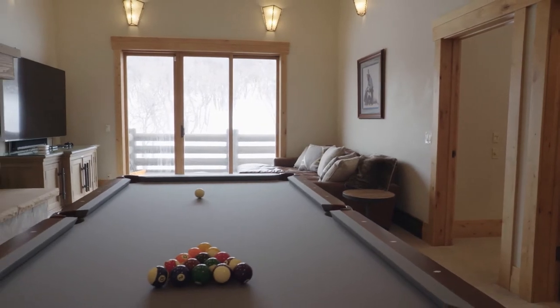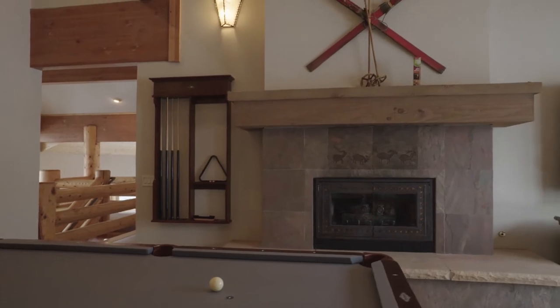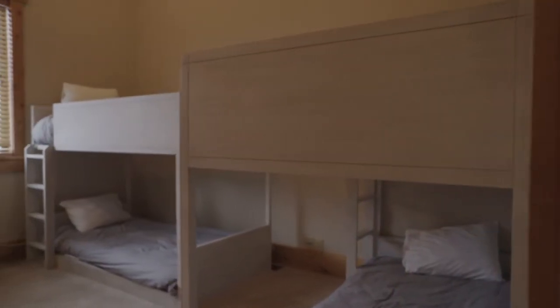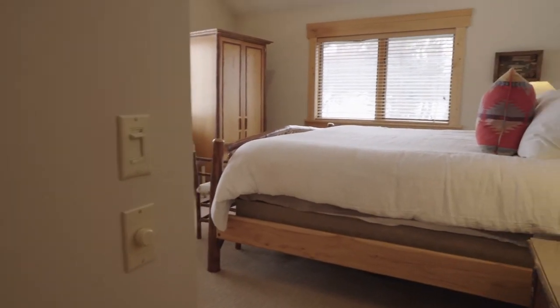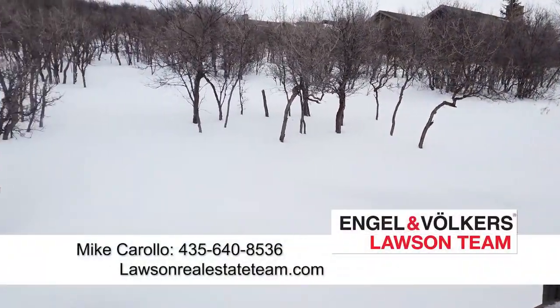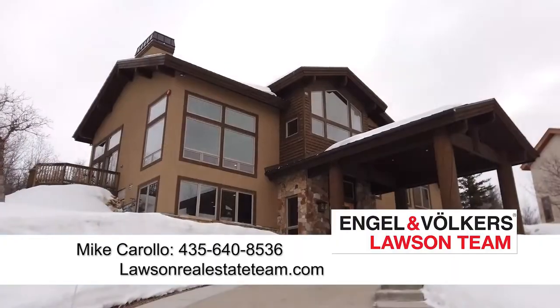This would be so nice if you wanted to get away with a big family for a weekend — hop in an Uber and you're three minutes to the ski resort, then head down to Main Street for dinner or drinks. This really checks off a lot of boxes that buyers are looking for nowadays. You've got to love Park City — it never goes out of style. If you'd like more information, call Mike directly at 435-640-8536, or visit LawsonRealEstateTeam.com.